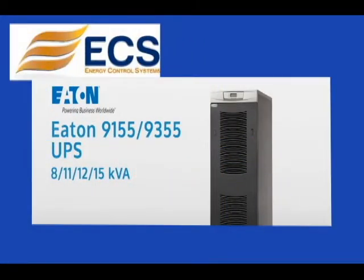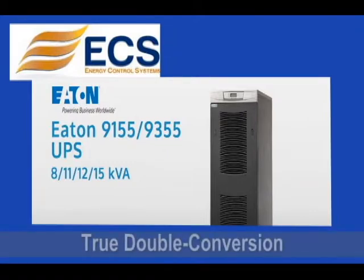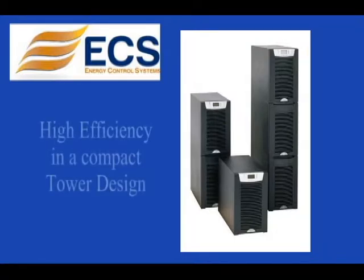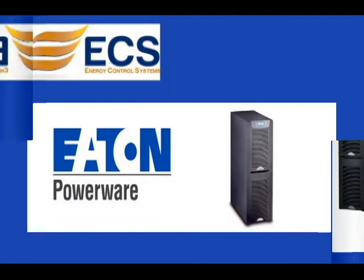9155 features and benefits: True double conversion online operation protects connected equipment from all nine of the most common power problems. High efficiency design saves money on operating costs across all levels. Compact tower design delivers maximum power density.